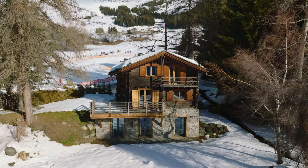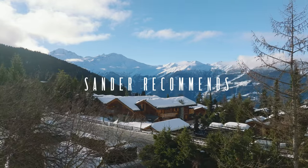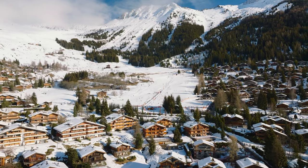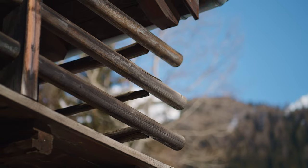Today I will show you a traditional chalet right by the ski lifts. I have already featured Swiss chalets built in the middle of the last century on my channel — you may call them typical alpine cottages.